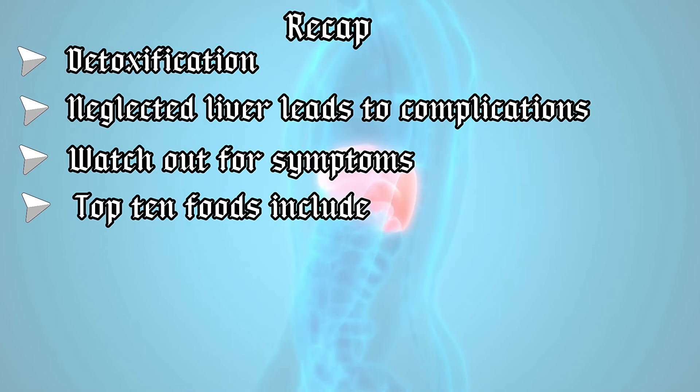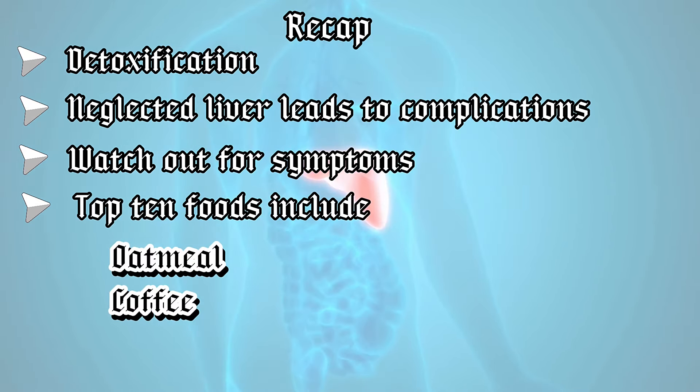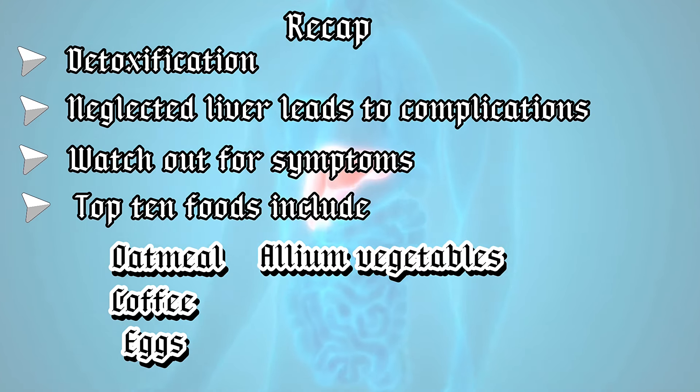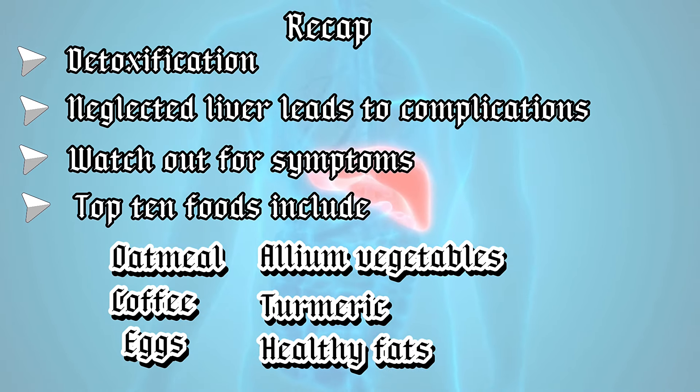Top 10 foods that support your liver include oatmeal, coffee in moderation, eggs, allium vegetables like onions, leeks and garlic, turmeric containing curcumin, and healthy fats like avocados.